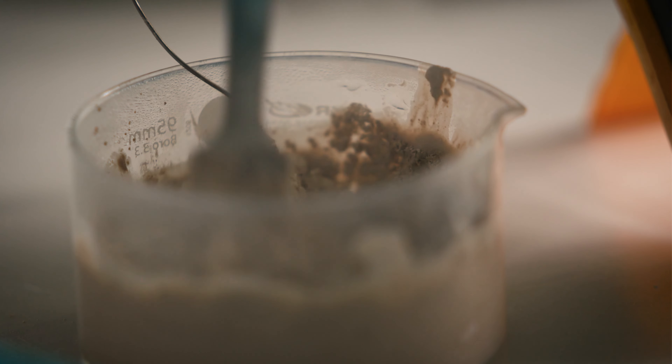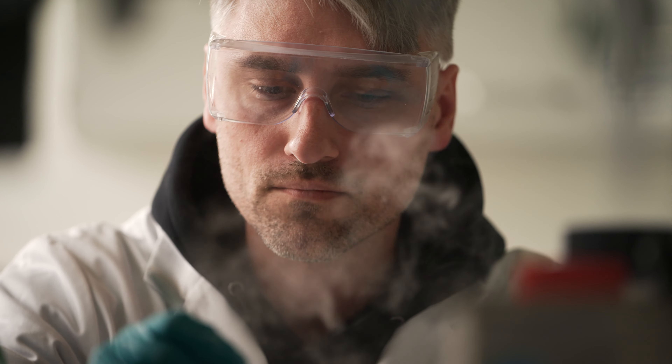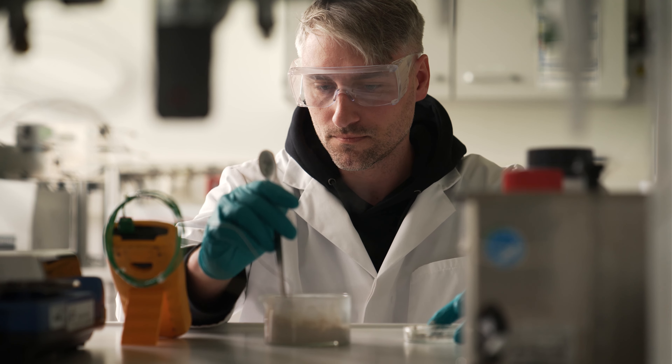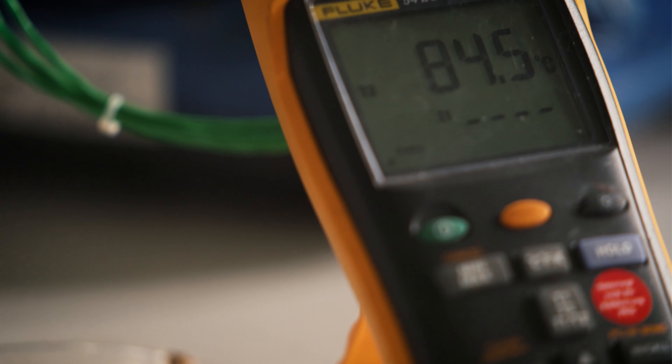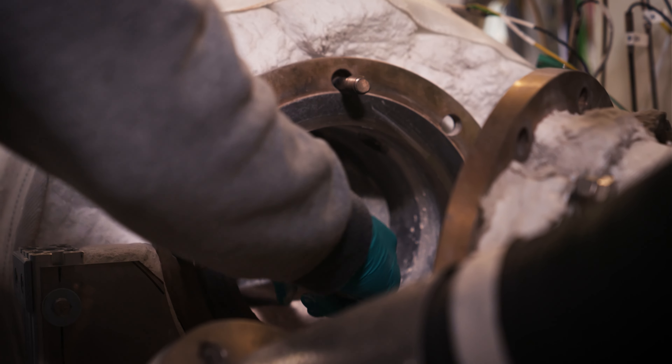Hier sehen wir die Reaktion von Calciumoxid und Wasser. Das ist eine stark exotherme Reaktion – das heißt, es entsteht Wärme. Das ist der Teil, der im Winter zur Wärmebereitstellung verwendet wird. Das kann man sich vorstellen wie eine Batterie, die entladen wird.